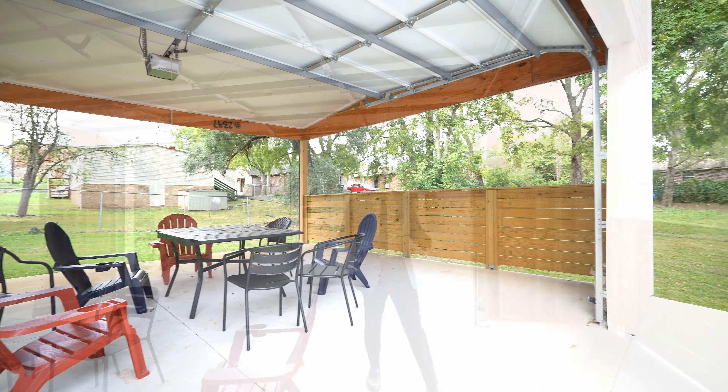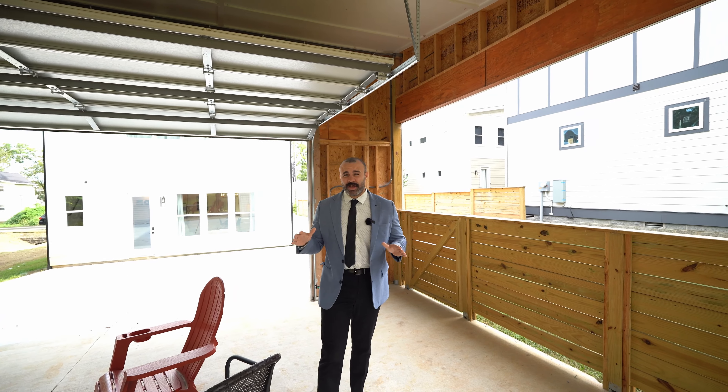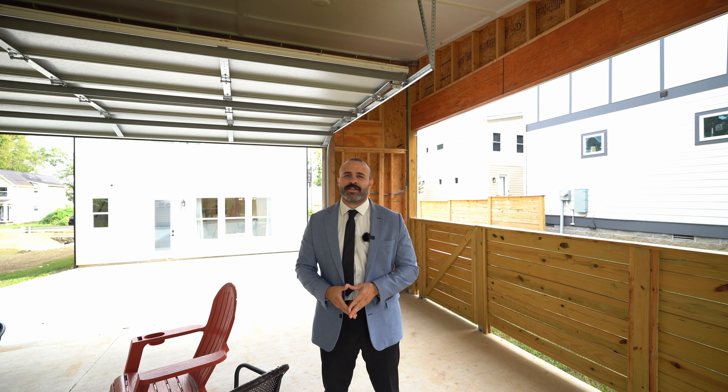I really like how this builder did this. If you're interested in this home or any of the amazing real estate opportunities we have here in Nashville, Tennessee, please call, text, or email us — and please do not forget to subscribe.